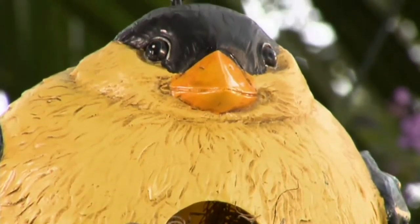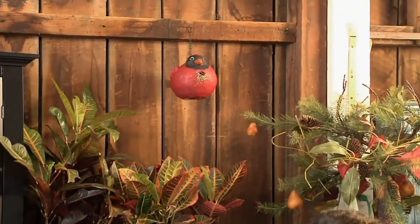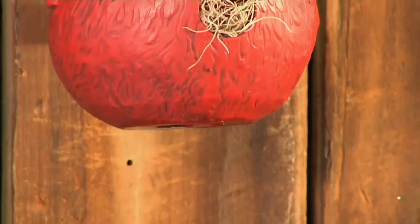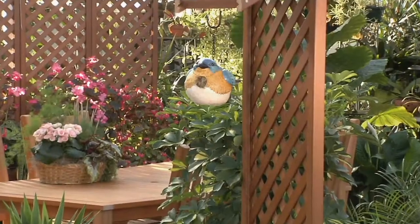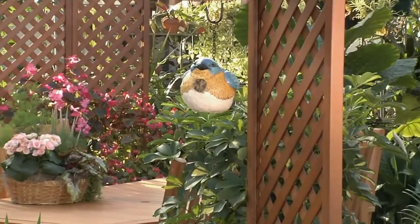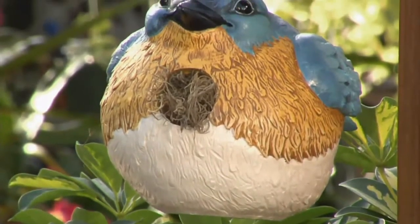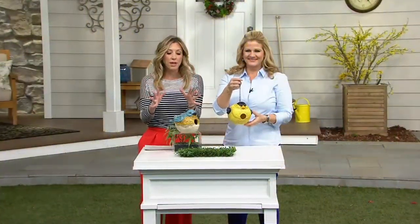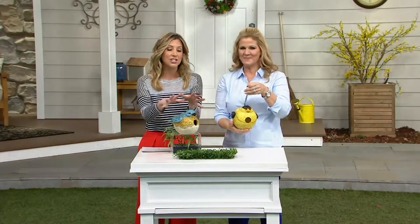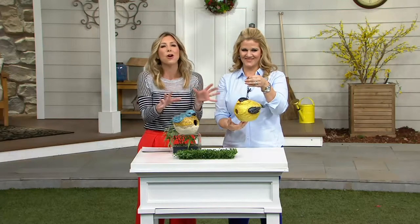Aren't these adorable? We bring chubby birds — we should actually call them portly — because they are our portly birdhouse by a company named Evergreen. These are painted by hand, they're beautiful, and available in two of our popular bird species. We used to have three but one sold out. These have almost all five-star reviews. People love them because if you like birds, you're going to love the attention to detail in the feather painting.